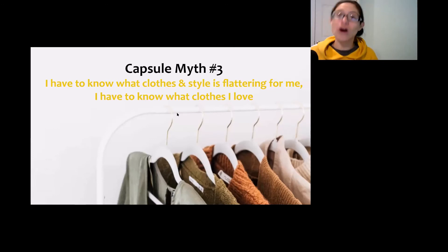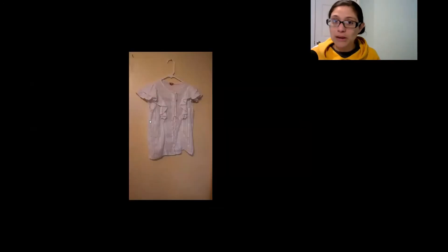Myth number three is that you need to already know what style is flattering for you and what clothes you love. This was actually a difficult thing for me when I started capsule wardrobes because I didn't know why I wasn't wearing some clothes. Even though I had favorites, there were a lot of clothes I wanted to wear but wasn't wearing. I want to talk to you about this shirt — I really like it. I like the white ruffles and the silver threads that ran up and down, making it sparkly. But when I put it in my capsule, I realized why I wasn't wearing it. After trying to wear it for a full day several times, I found it was really itchy. All those silver threads were actually metallic and itchy around my neck, my arms, and everywhere there were seams. So I actually learned what kind of clothes I preferred. At the end of a capsule wardrobe, you'll know why you're not wearing that shirt, those pants, or that dress — what itches, what pinches, and what isn't your style anymore. So you don't need to know it ahead of time.